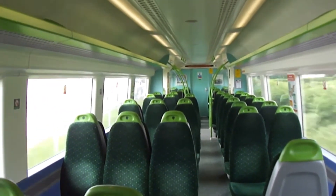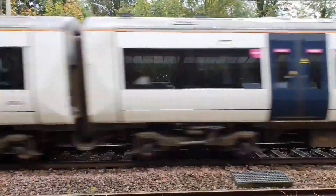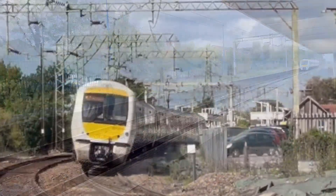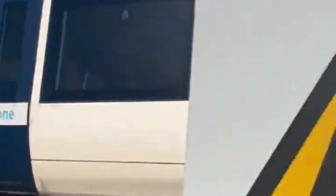But it wasn't just about comfort. These units were quick too, capable of 100 miles per hour, though line restrictions often limit them to around 75. Still, that was plenty fast for the short hops between East London and the Essex coast.